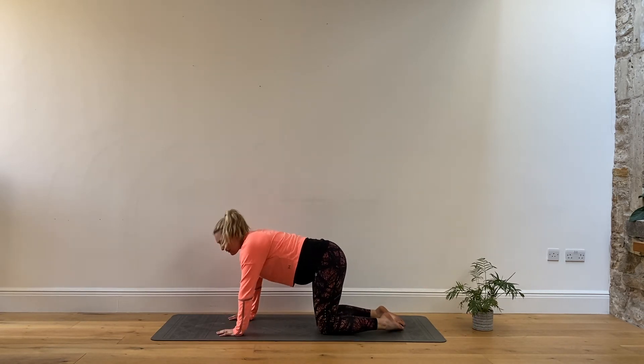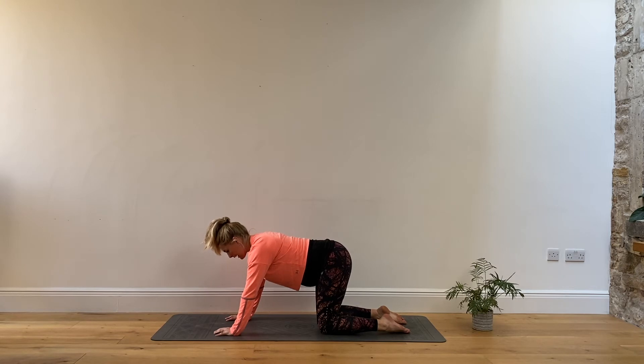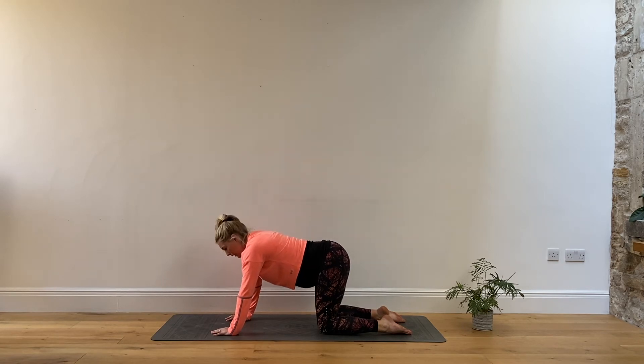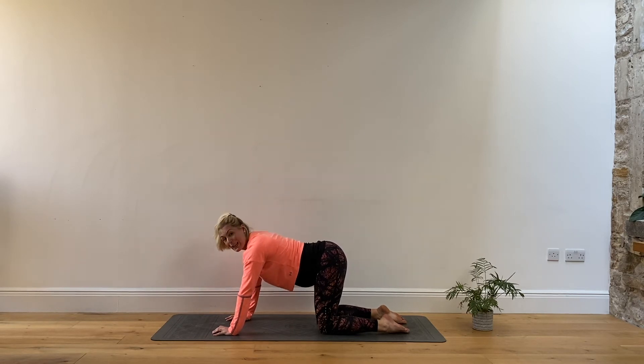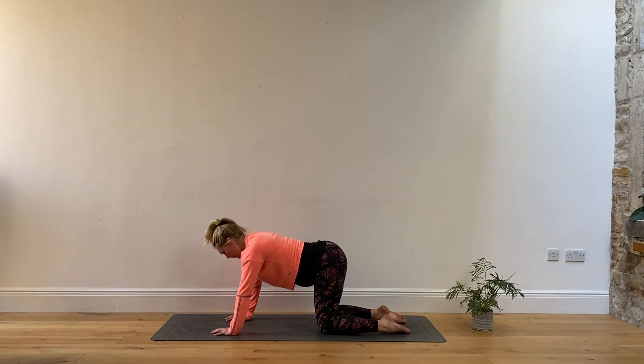Bring the feet round and come onto your hands and knees. Nice mobilising through the spine — into a gentle cow stretch and cat stretch. Just take care, don't over-curve the back. Tuck the tailbone under, just a couple of those, rounding and drawing in through the pelvic floor muscles if you can. Use your breath — exhaling. This gives us a great birthing preparation position, using that breath, exhaling through your mouth.